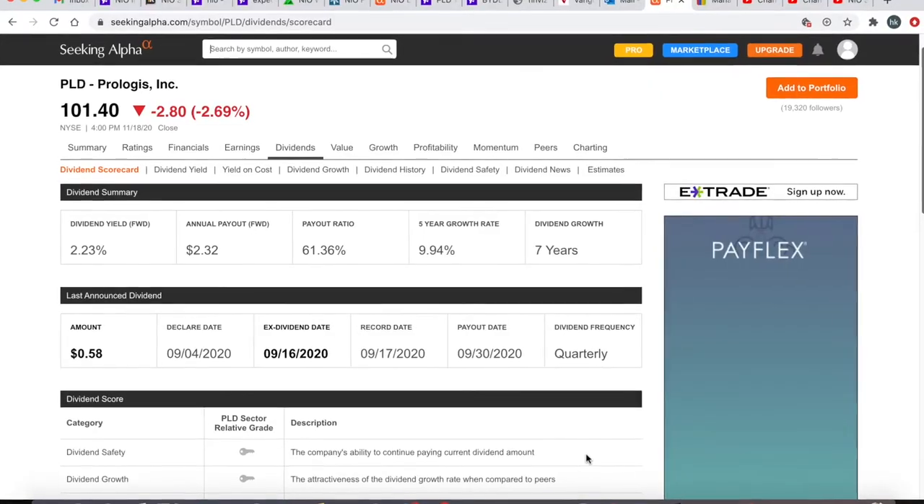stock market. In this video I'm going to look at the top 10 REITs, and I'm going to deliberately exclude Realty Income because I believe every investor should invest in Realty Income. Our first REIT is going to be Prologis with the ticker symbol PLD.